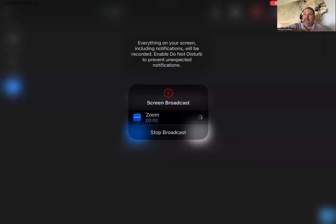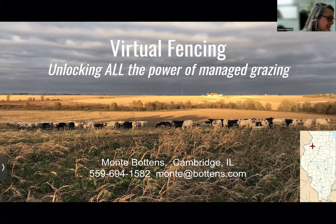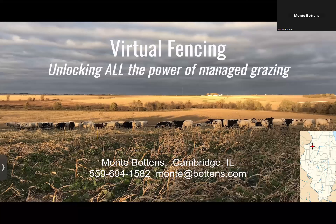This is actually one of my hides from our very first British Whites that we processed, and he was so delicious I decided to remind myself every day of him. So I'm going to go ahead and share my screen. My name is Monty Bottins from Cambridge, Illinois. We're about 35 miles away from Deere and Company's headquarters in Moline, which is the Quad City area right where Interstate 80 crosses the Mississippi River into Iowa. We're from the Yankee part of Illinois.